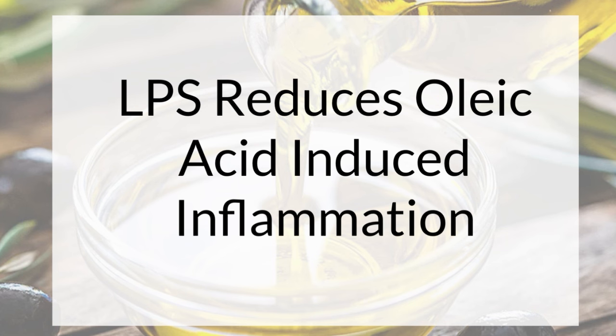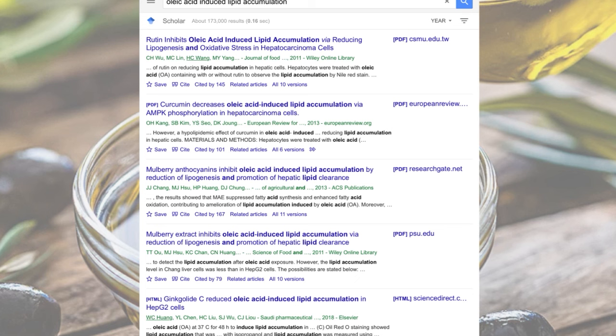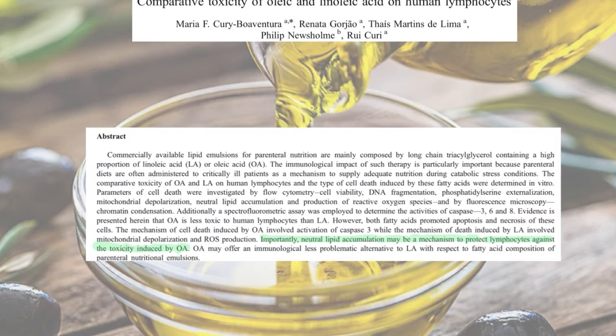If you're looking at liver cells, the way you induce fat accumulation in the lab is you feed them oleic acid — 'oleic acid induced lipid accumulation.' Go Google it, you'll find a thousand papers. This is the standard method by which one induces lipid accumulation in the lab. I was curious: does oleic acid induce fat accumulation in PBMCs the same way it does in liver cells? And this paper says — here's an interesting sentence: 'Importantly, neutral lipid accumulation may be a mechanism to protect lymphocytes against the toxicity induced by oleic acid.' That says yes, the oleic acid is toxic, but the good news is that these cells accumulate it readily.